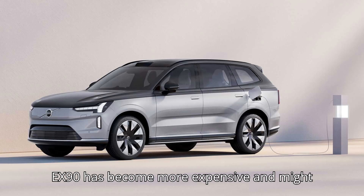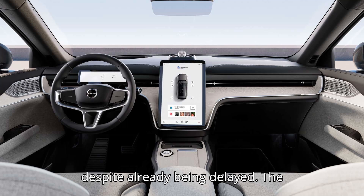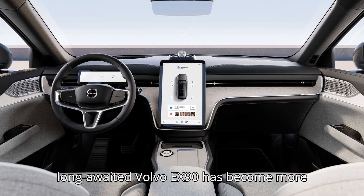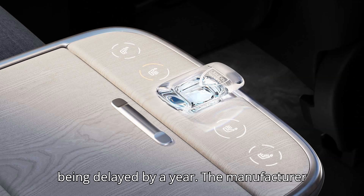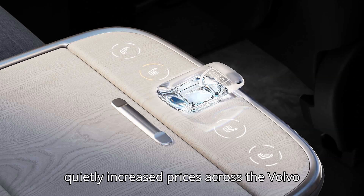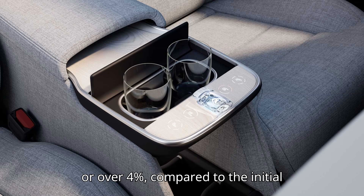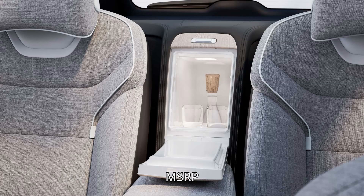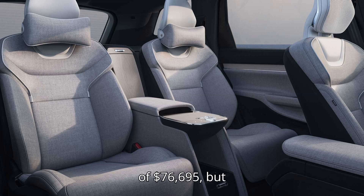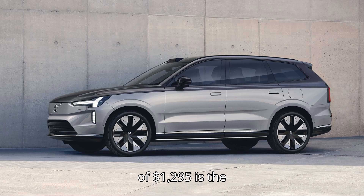The long-awaited Volvo EX90 has become more expensive and might be delivered to customers later than expected, despite already being delayed by a year. The manufacturer quietly increased prices across the Volvo EX90 lineup by $3,300, or over 4%, compared to the initial prices announced in November 2023. The model started at an MSRP of $76,695, but now it's $79,995. The destination charge of $1,295 is the same.